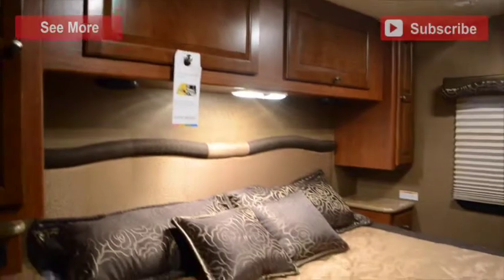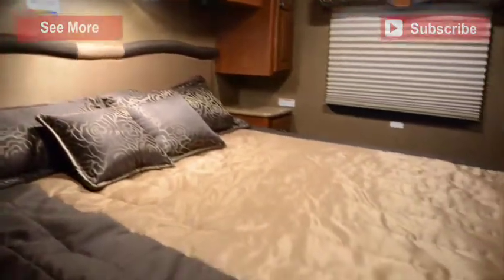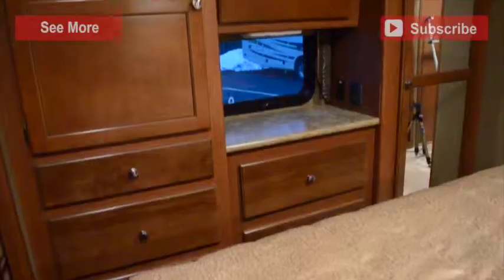In your master bedroom, your queen-size bed sits underneath overhead storage and across from bedroom dresser storage.